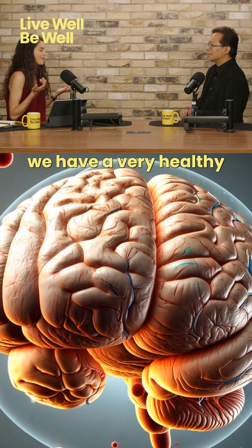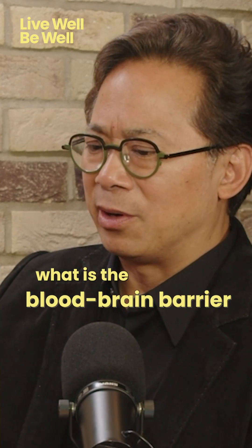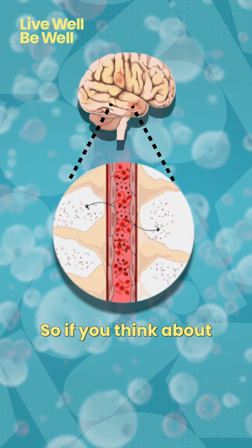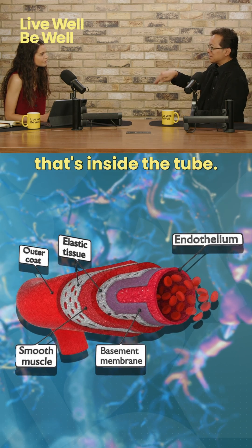How can we make sure that we have a very healthy blood-brain barrier that's working effectively and efficiently? The answer to that question has to do with what the blood-brain barrier is made out of. It's made out of cells that line blood vessels. If you think about the blood vessels as a tunnel, the endothelial lining is like a plastic wrap that's inside the tube.